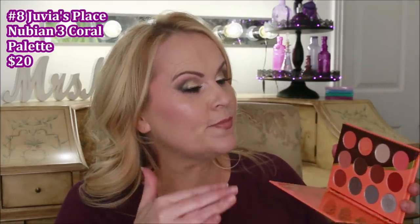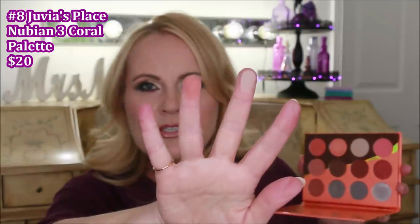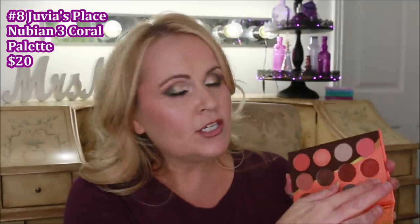My number 8 pick is the Juvia's Place Nubian 3 Coral Palette. I'm so excited about this palette because it has cool mixed with warm. There's a great transition color, terracotta and orange tones, bright peaches, and the star of the palette is really that silver. Every color in here is so buttery. If you've never tried anything from Juvia's Place and you want something that is truly neutral but steps out a little bit, this would be a really good one. It really inspires me when I open it, and I'm not normally a neutral gal, but the Coral palette is one I really do love.